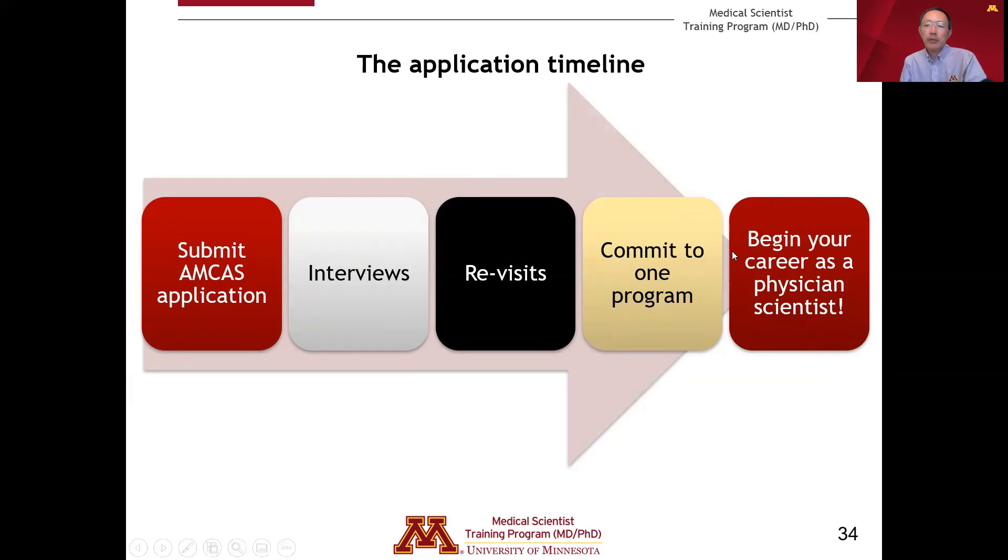Typically by the end of April you'll have to commit to one program to begin your MD-PhD training. In our program, we begin with a research rotation which starts at the end of June, so there is a quick turnaround between the time you commit to a program and when you begin MD-PhD training. It's important to keep this overall timeline in mind so that you can be prepared for the application and interview process.